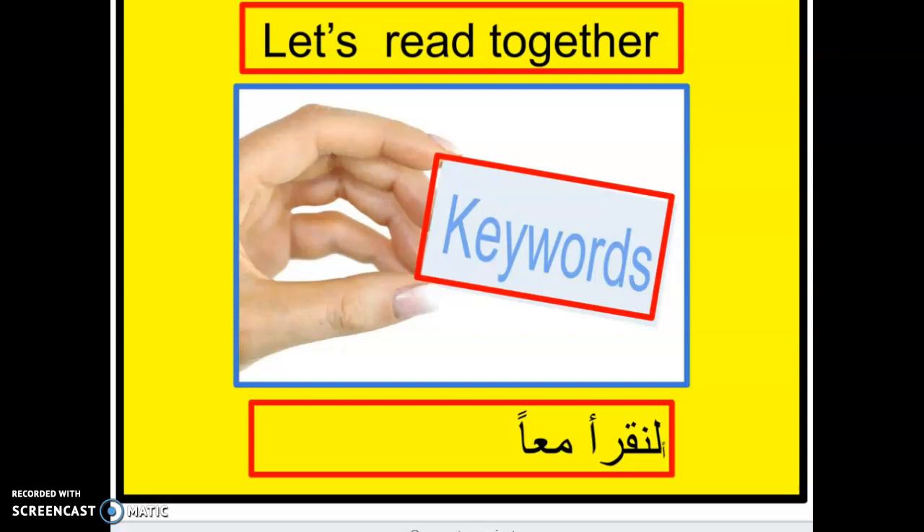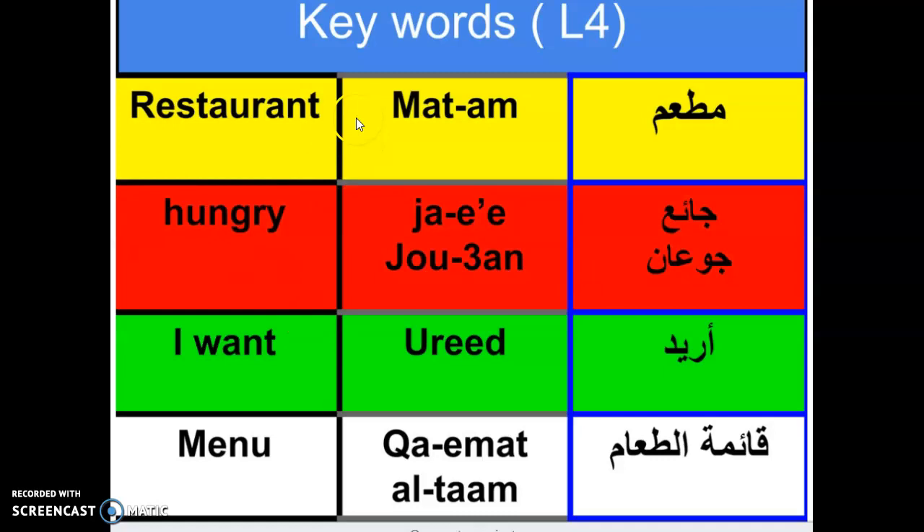Boys and girls, we are going to read together the key words in our new study guide — these are the words I'd like you to learn. Remember, in class we are watching videos of people going into a restaurant, ordering food, and talking to the waiter. The first word is 'restaurant' — mat-am. Mat-am means restaurant.